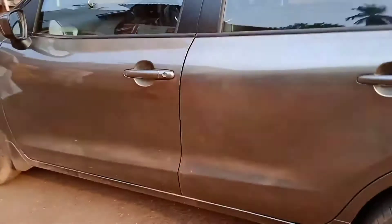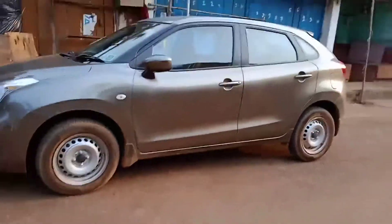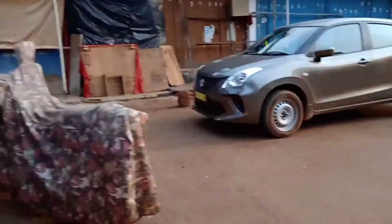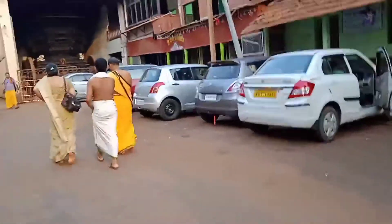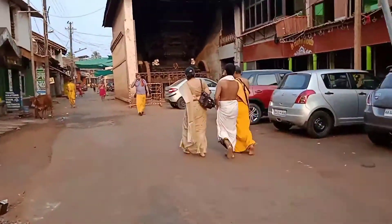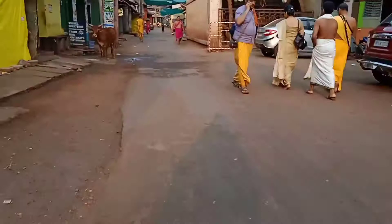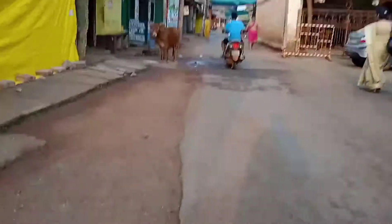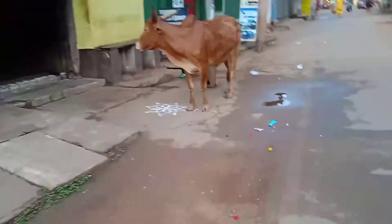Behind that we have the Mahabalashwara temple. I have done this video while walking and talking so it may be quite shaky — please forgive me for that. Now we are walking towards the temple. You can see so many cars parked here, and look at that local breed of Bos indicus cow standing at the door waiting for something.